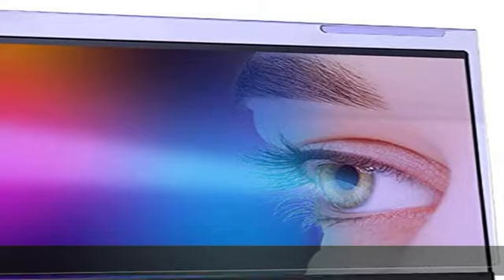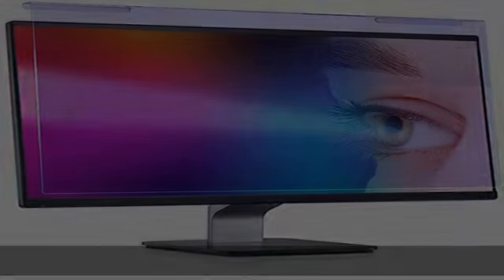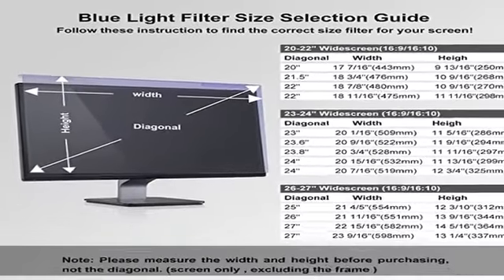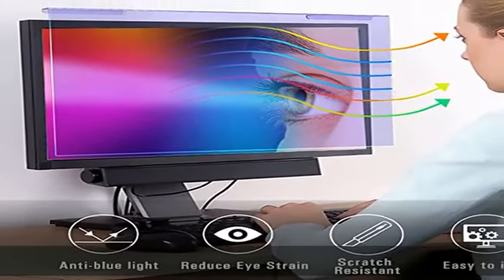This anti-blue screen protector panel is suitable for various screens, including computers, televisions, and other monitors. Note: please measure the width and height of the screen before purchasing to avoid buying the wrong size. Screen only, excluding the frame.